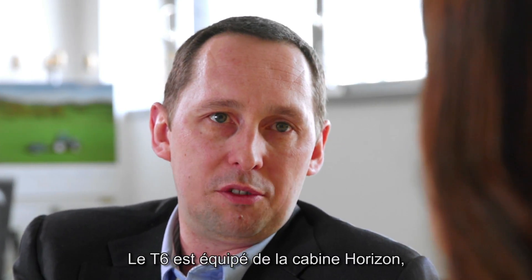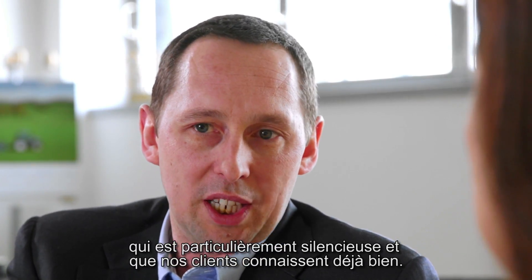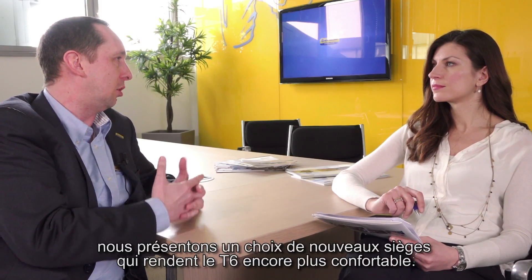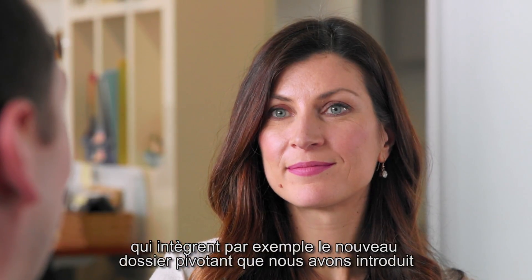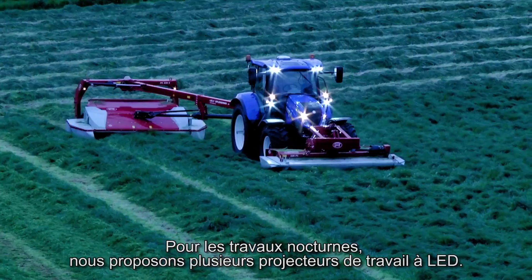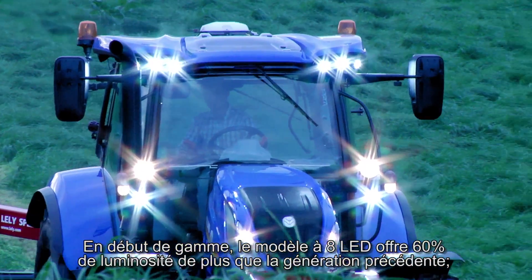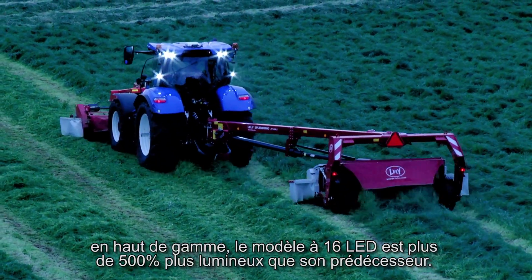The T6 series offers the exceptionally quiet Horizon cab, which is well known to our customers. We've introduced with this launch a series of new seats — so on top of the basic offering we have Comfort, Dynamic Comfort, and Auto Comfort options, which also include the swiveling backrest we launched last year on our T7 series. Many customers work long into the night, so we've enhanced our lighting packages. We have an 8-LED lighting package which is 60 percent brighter than before, and at the top end a 16-LED lighting package which is 500 percent brighter than the previous generation.